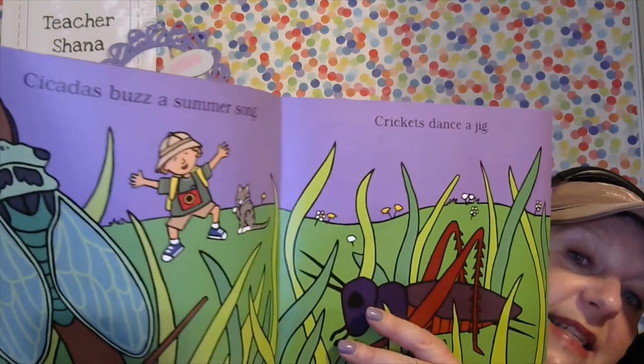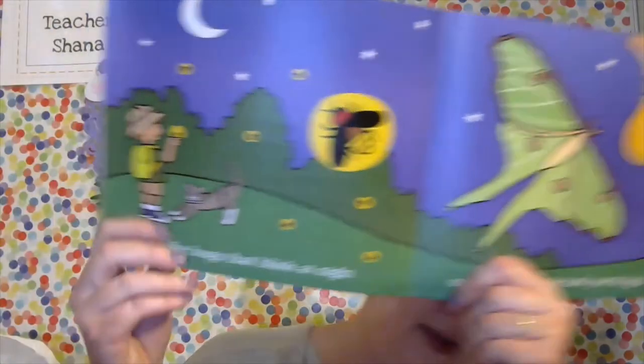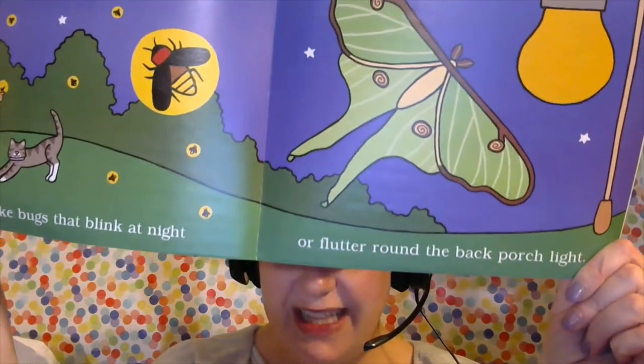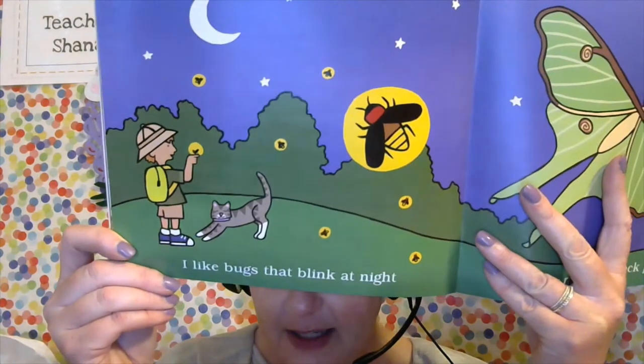'Cicadas buzz a summer song. Crickets dance a jig.' Have you heard of cicadas? When I came from northern Colorado, we had lots of cicadas — they'd be in the trees and make a really loud sound. You can definitely tell it's a cicada when you hear them. 'I like bugs that blink at night or flutter round the back porch light.' This is a moth, and what are those called? Fireflies! Sure wish we had those here — wouldn't it be fun to catch them and watch them glow?